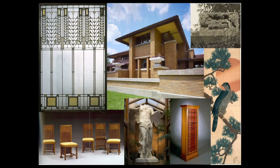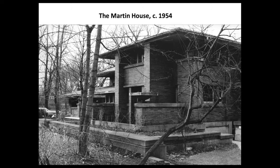Wright designed or selected every aspect of the estate's decorative elements. Nearly 400 art glass windows, doors, or skylights, extensive furnishings both freestanding and built-in, light fixtures, statuary, Japanese prints, and a spectacular glass mosaic fireplace were all part of Wright's integrated design approach.